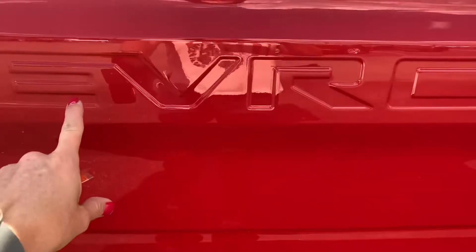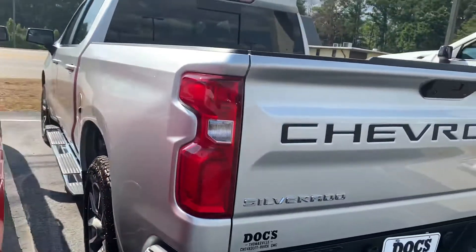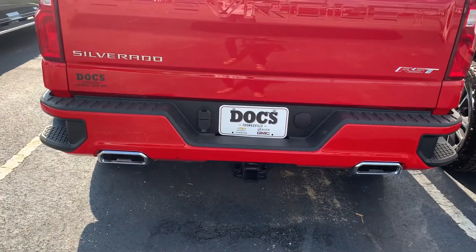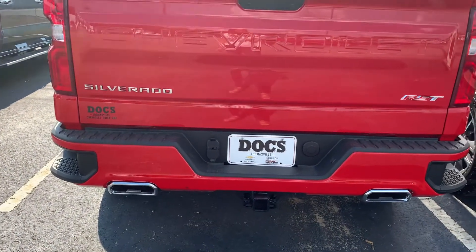Notice right here it says Chevrolet, and we can do a decal like on this one — if you wanted it to be black we could do that. I love your chrome dual exhaust. You have the steps in the bumper, so this is a really sporty truck.